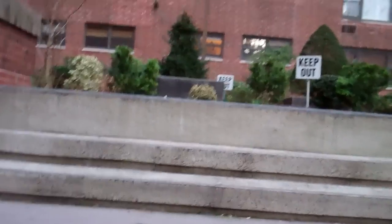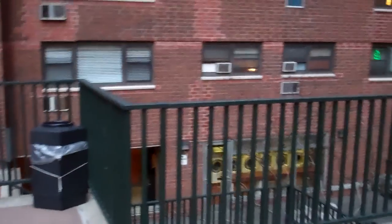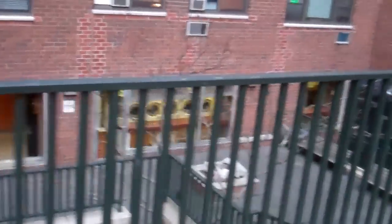No dogs allowed. I guess we can't take Maggie out here. Oh, that stinks. Maggie'd probably like it out here. And there's another dryer room down there, and that goes to the other building. It's pretty nice.